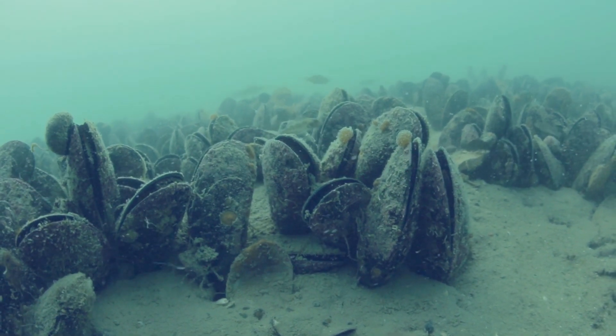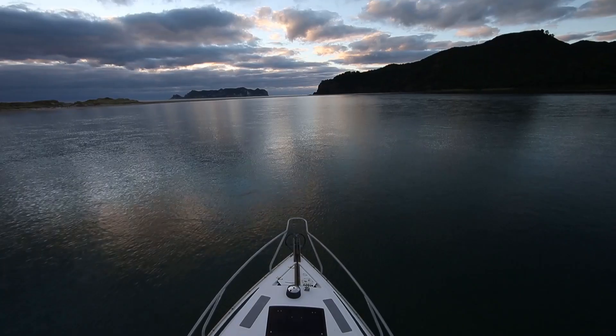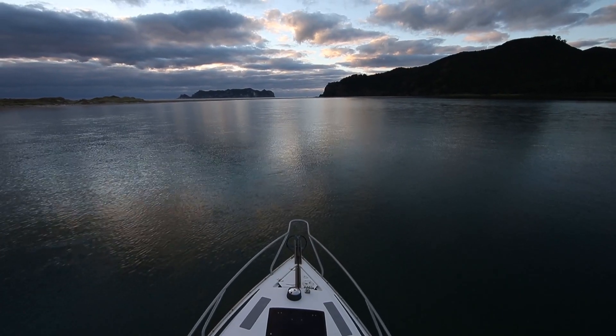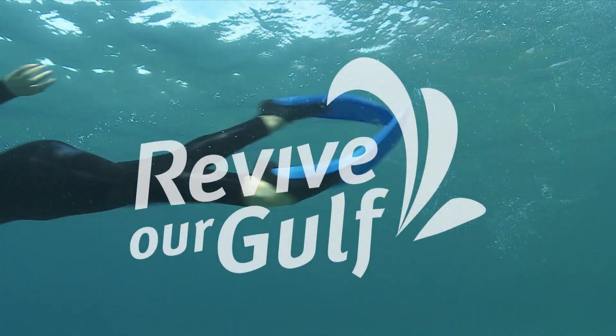Fishers know that snapper love mussels, so mussel farms have become one of the most popular fishing spots in the gulf. We're raising funds, partnering with industry, getting the science right and working with iwi and community groups to revive our gulf and once again have water we can all be proud of.